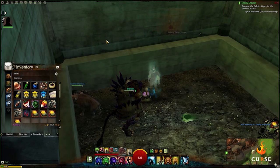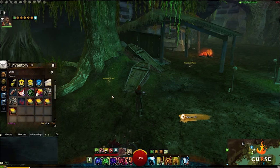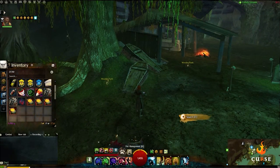Next, you're going to want to make your way to the Black Root Cut in the northeast corner of Keswick's Hill, where you'll come across several coffins, one of which will reveal a suspicious location.